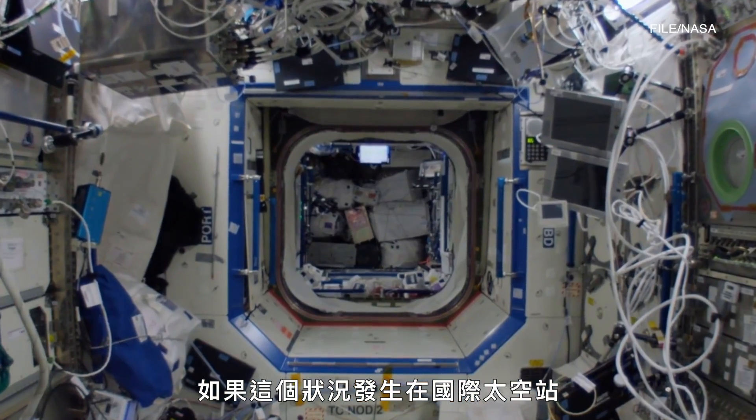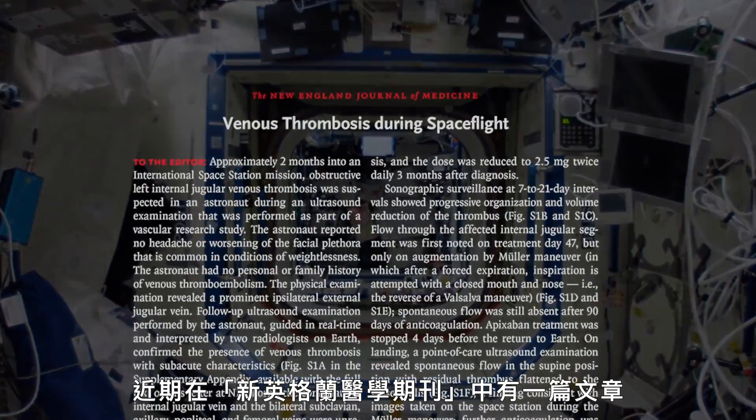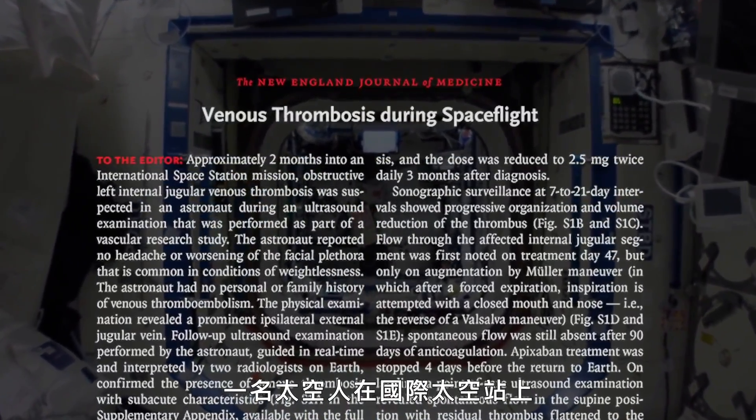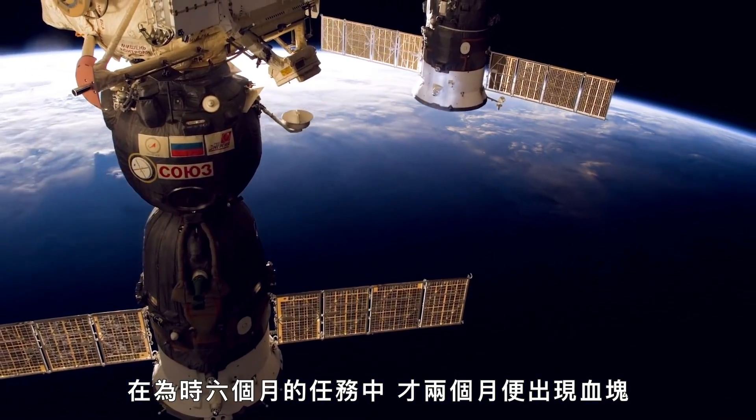If that happens here on Earth, we rush someone to the hospital and we can intervene. If that happens on the International Space Station, our options are incredibly limited. A recent article in the New England Journal of Medicine describes an unprecedented medical event in which an astronaut on the International Space Station developed a blood clot just two months into a six-month mission.